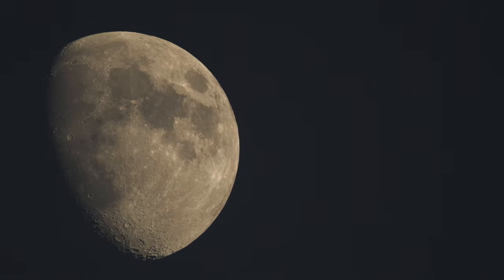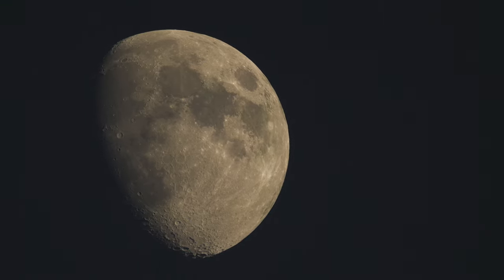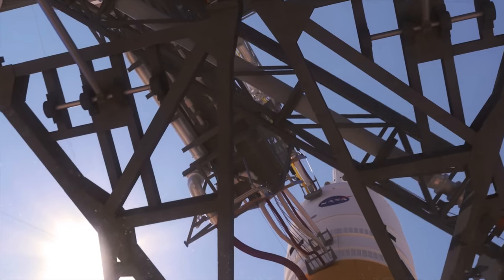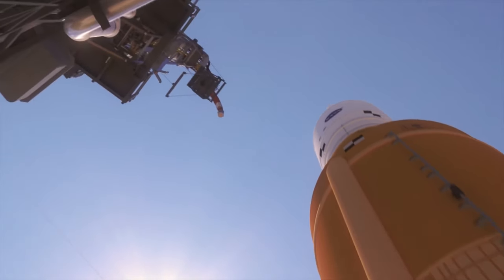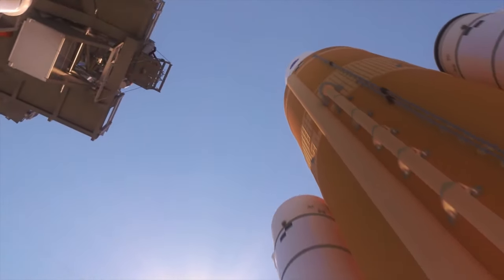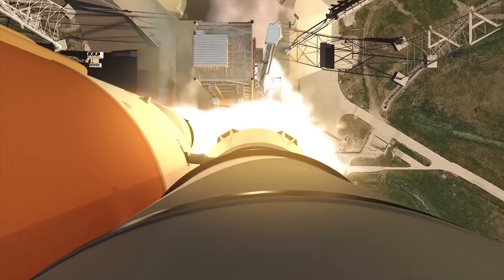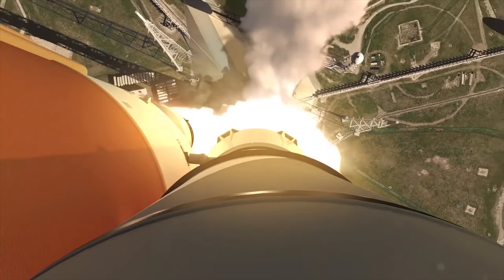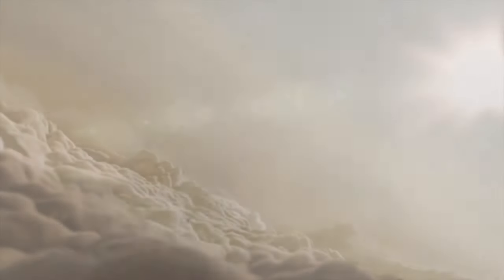The Moon has always been a treasured and mystical destination for humans. However, it has been over 50 years since we last stepped foot on its surface. Now, in the beginning of a new decade, it seems like we are finally set to return to the Moon and begin constructing infrastructure in orbit around it. In this video, we will explore the proposed attempt to construct an initial orbital outpost around the Moon and see how this may enhance future manned expeditions to its surface.